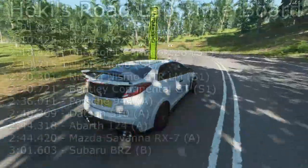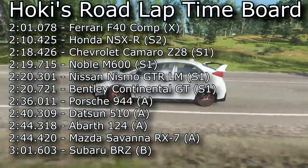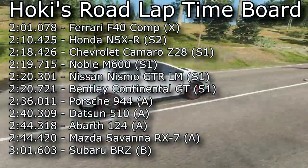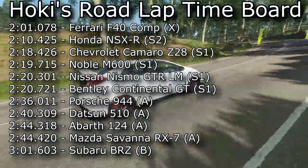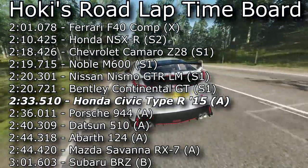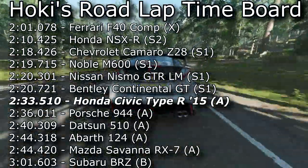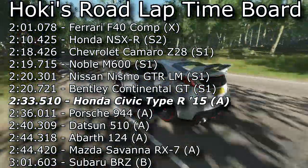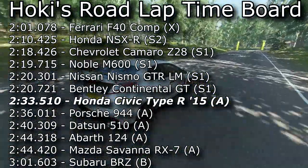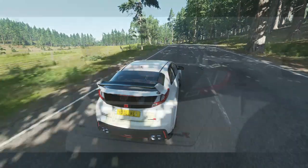Looking at A-Class here — the Porsche 944 from our last video is actually the top competitor — but the Honda Civic Type R 2015 did the lap in 2:33.510. I actually had to go back and drive some of my other cars just to make sure something hadn't changed, but no, this car is just that fast. I have seriously been sleeping on front-wheel-drive cars and this Civic is a great example.